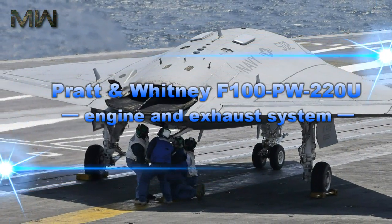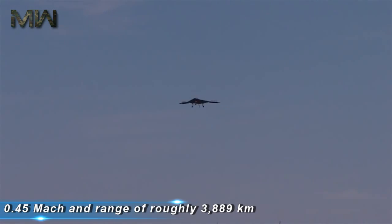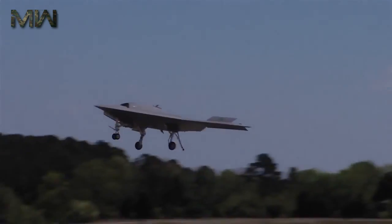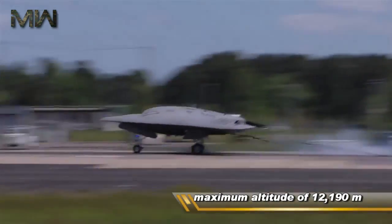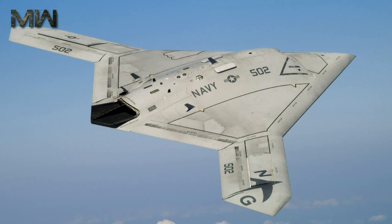The aircraft has a high subsonic speed of approximately Mach 0.5 and a range of roughly 3,889 kilometers. The UCAS can fly up to a maximum altitude of 12,190 meters. Two autonomous jet-powered X-47B aircraft were built under the UCAS demonstration program.